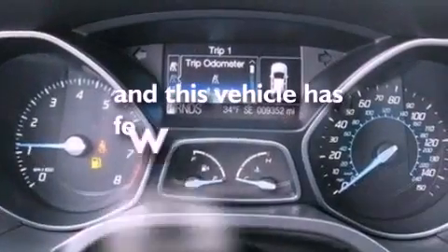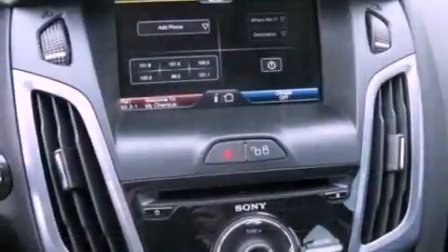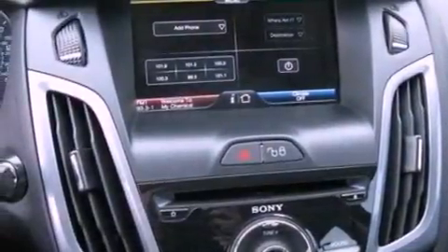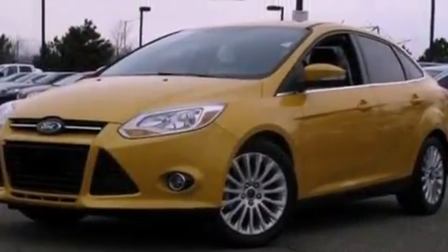This vehicle has fewer than 10,000 miles on the odometer. With an EPA estimated rating of 38 miles per gallon on the highway, this automobile does not compromise its fuel efficiency for size, comfort, or fun.